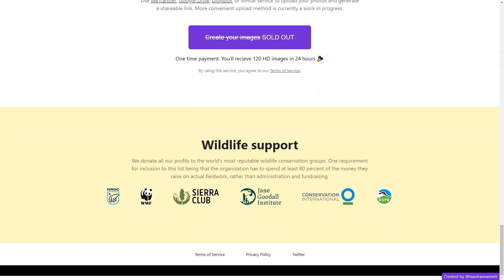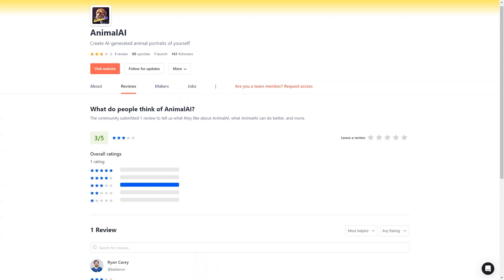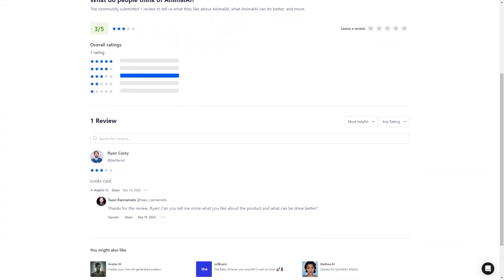To get started, agree to the terms of use and then upload your pictures via WeTransfer, Google Drive, Dropbox, or any other similar service. With just a one-time payment, you'll be on your way to creating your own animal portraits.